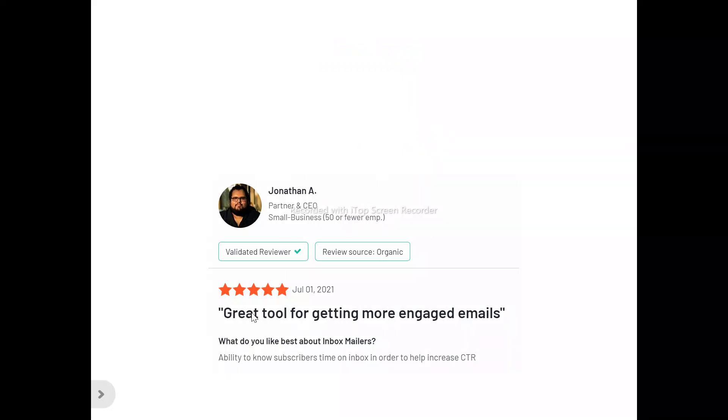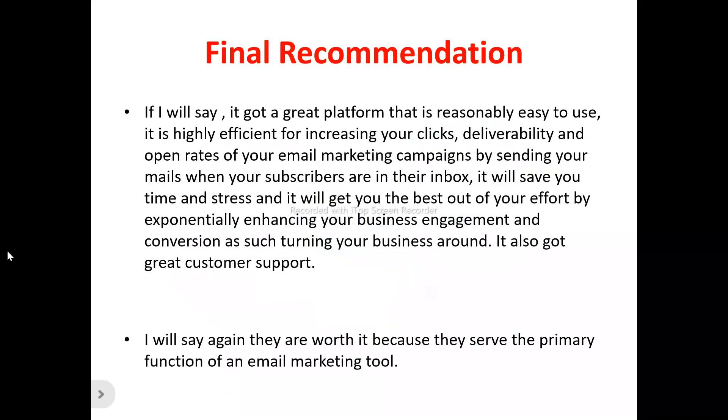Now to the users of Inbox Mailers. Jonathan said: 'Great tool for getting more engaged emails — the ability to know subscribers' time on inbox in order to help increase CTR, that is click-through rates.' Another user said: 'Great customer service.'